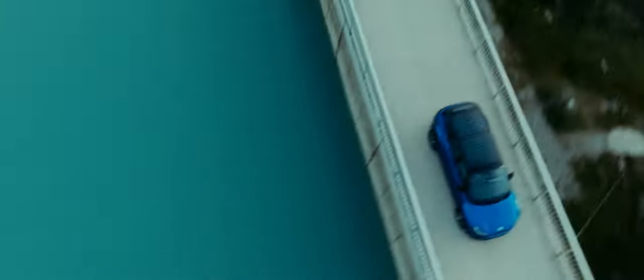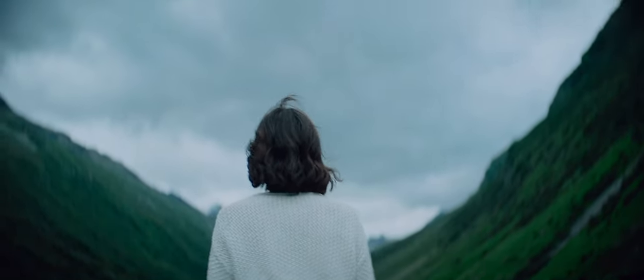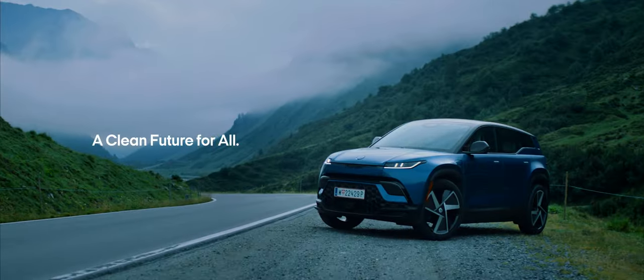At Fisker, we believe that how it's made matters. And that's why we created the world's most emotional and sustainable vehicle.